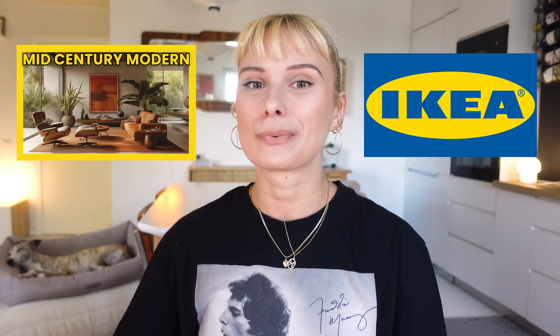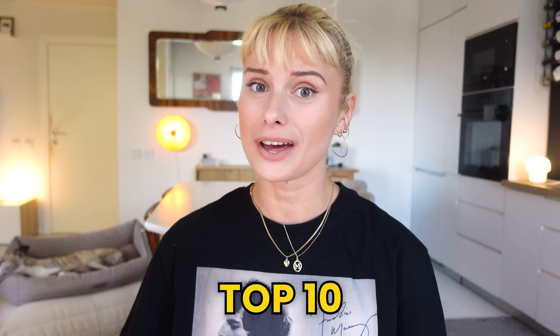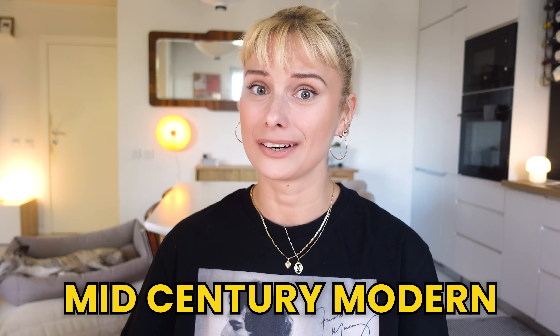If you are into that mid-century modern aesthetic but you like to shop at Ikea for affordable furniture pieces, look no further. Today we're going to another list of top 10 mid-century modern inspired Ikea finds you just gotta have in your home.